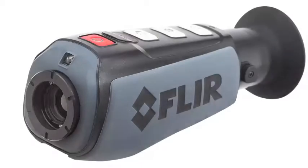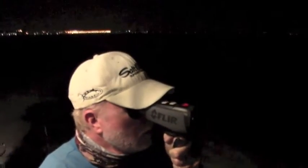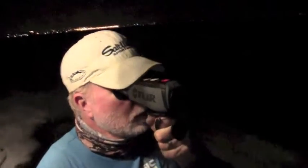Boating at night can be nerve-wracking, but thermal imaging technology can give any boater confidence when navigating in the dark. Thermal imaging uses the heat signatures of various objects to create a picture of your surroundings — boats, jetties, buoys, docks, even people in the water.